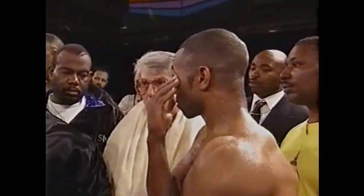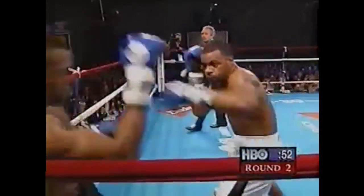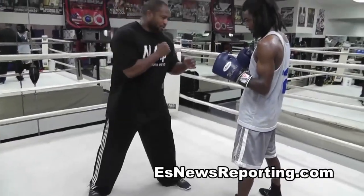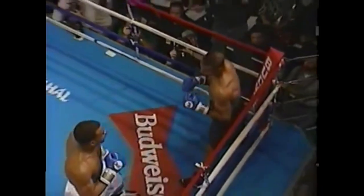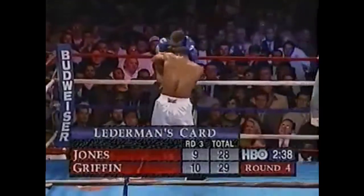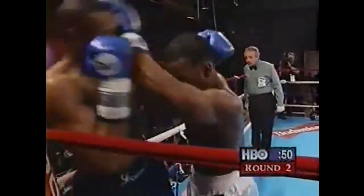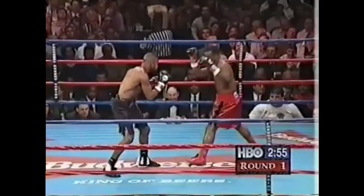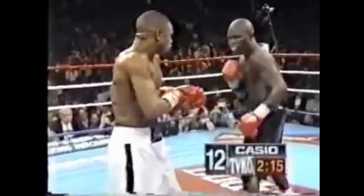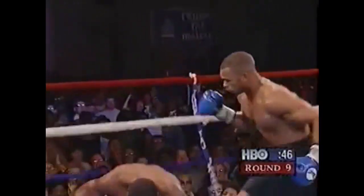Griffin was consistently able to jab Roy to the ropes, flatten his stance, and hit him with the left hook. The rematch does a good job of showing how Roy was able to adjust. Jones was able to draw out Griffin's bending — like with Toney, he used the uppercut as Griffin bends down, the right hand as he raises up. The disqualification in the first fight came from this.